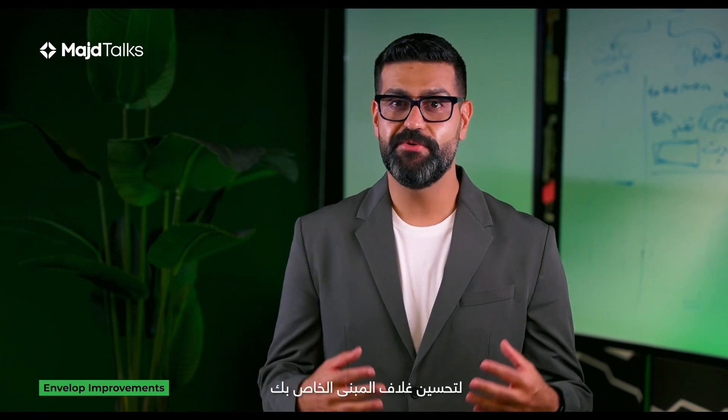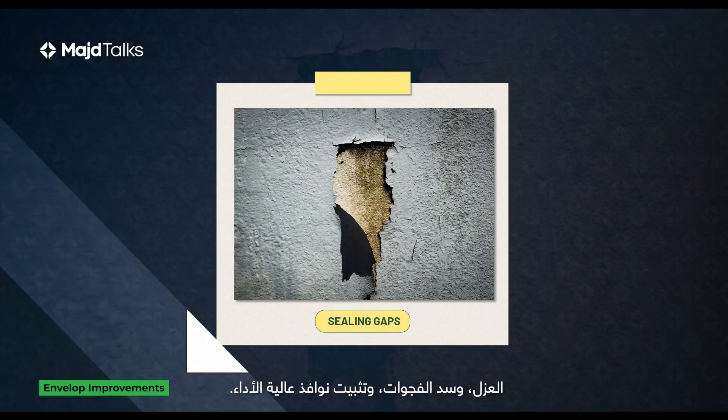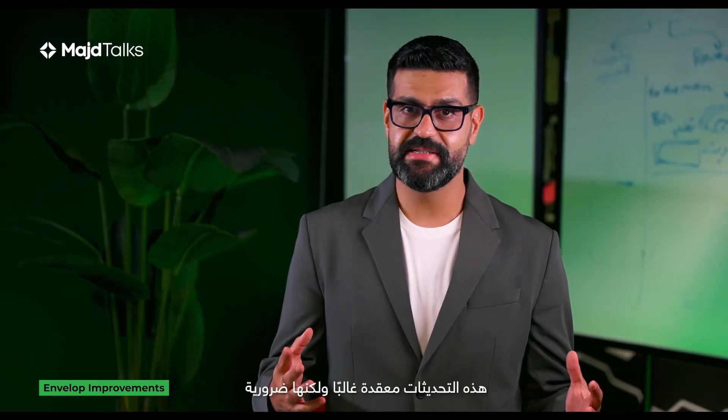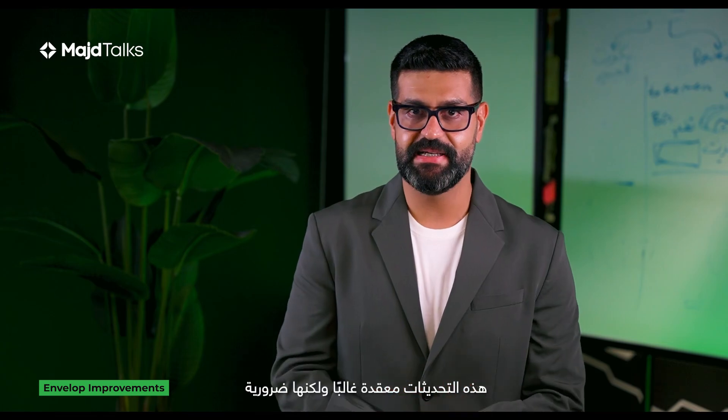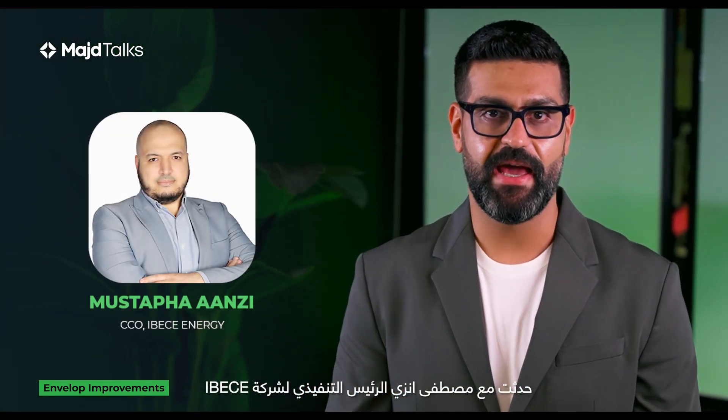To improve your building envelope, you can consider upgrading insulation, sealing gaps, and installing high-performance windows. These upgrades are often complex but necessary. I spoke with Mustafa Andy, the CCO at IBIK Energy, about the potential savings from upgrading building envelopes.